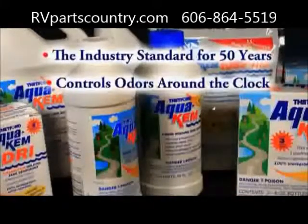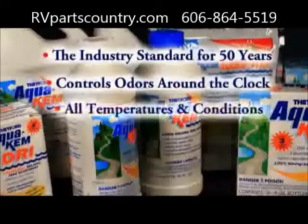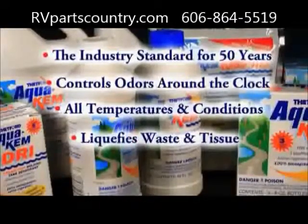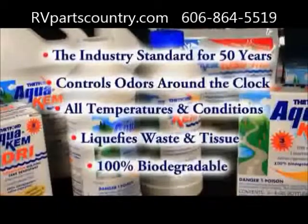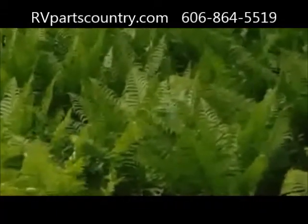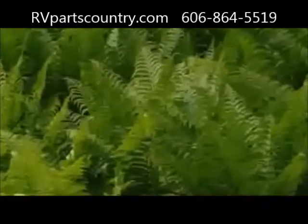It provides unsurpassed odor control around the clock and in all temperatures and operating conditions, and quickly breaks down and liquefies waste and tissue. AquaChem is 100% biodegradable, meaning it quickly breaks down into simple, environmentally friendly byproducts.